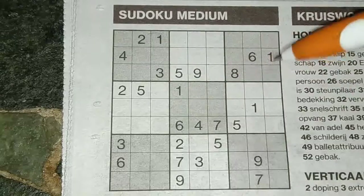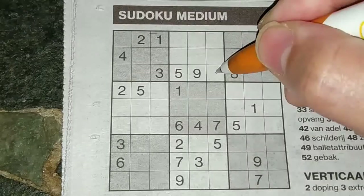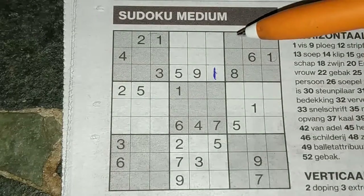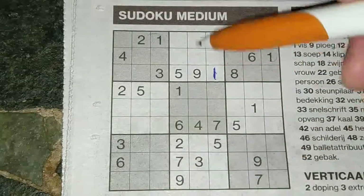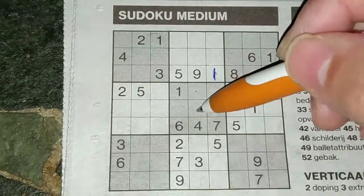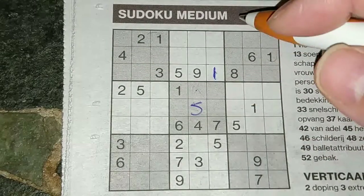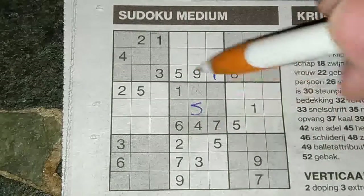A one in the first wall, a one in the second wall. In the third wall there's only one place for it — this spot. A five in this column, a five in that column, so in the column between, the only two places for a five is here or there. But we see already a five, so no five here — five must be here.